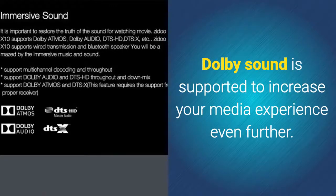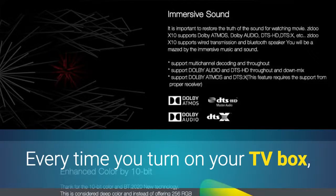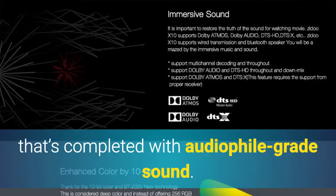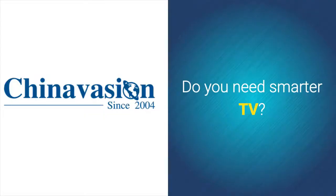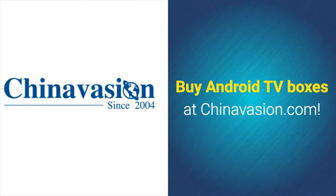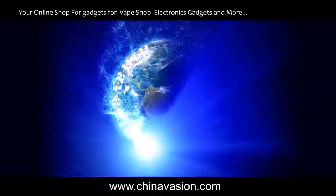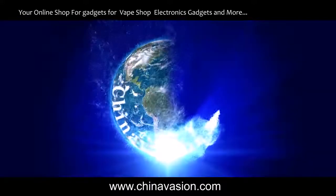Dolby Sound is supported to increase your media experience even further. Every time you turn on your TV box, you'll be able to enjoy a cinematic experience completed with audiophile-grade sound. Buy Android TV Boxes at Chinavasion.com.